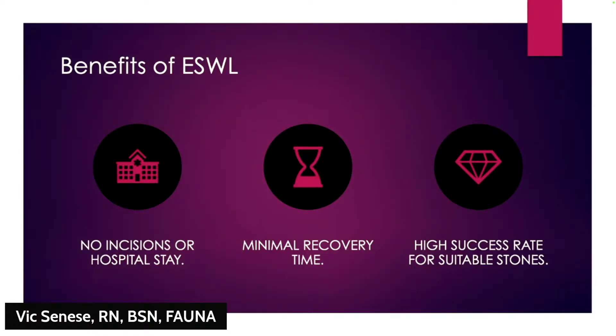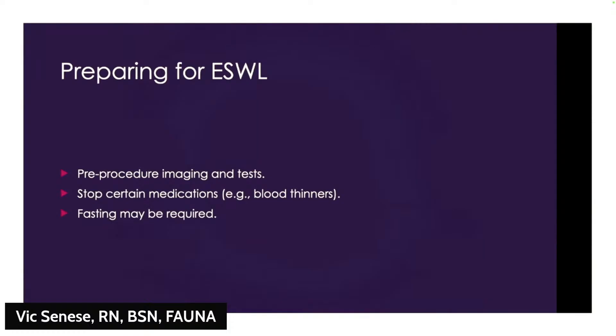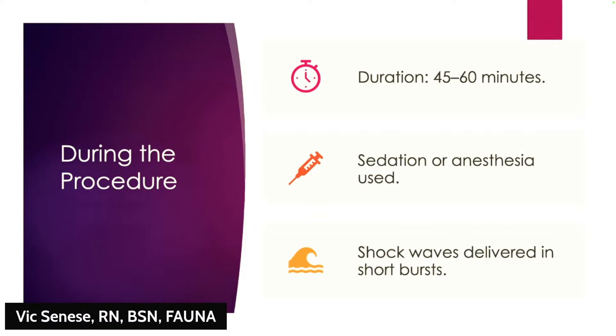ESWL offers many benefits over invasive procedures. Most patients go home the same day and can resume normal activities the next day. For the right stones it's a very effective treatment with minimal downtime. Prep is simple but important — your doctor will guide you on imaging studies and which medications to stop beforehand. One key requirement: you cannot be on blood thinners.